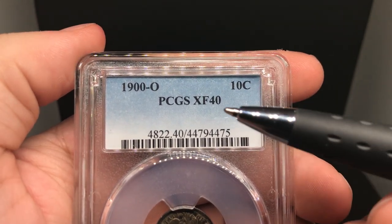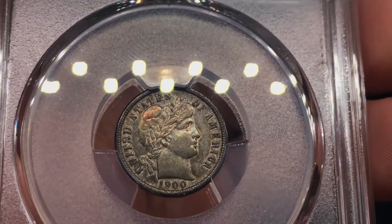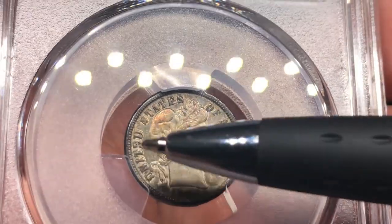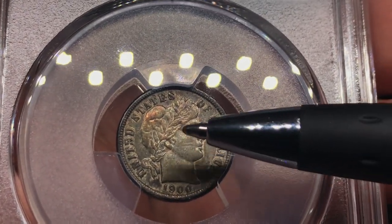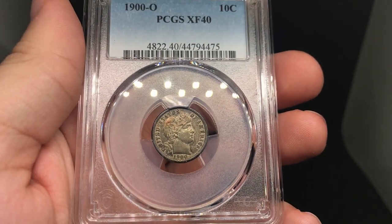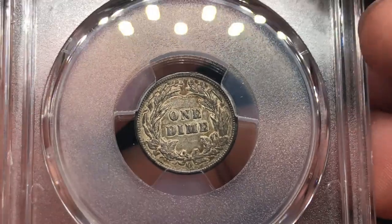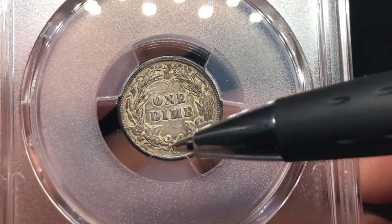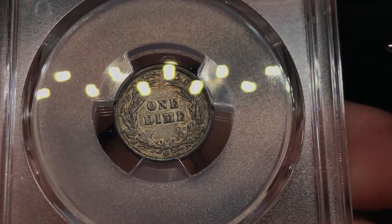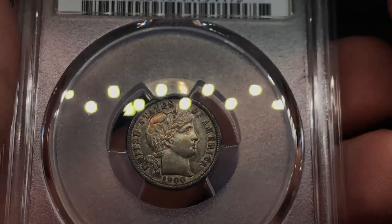This is a 1900-O Barber Dime graded XF40. This one has some — I don't know if it's been re-toned or not. There's kind of this green caked in here, and around the face and around the details it seems to be a different layer. When this toning filled in this dark green layer — that for me is interesting, I don't know how to perceive that for face value. I do think it's just an interesting coin overall. There's discoloration on the rim, but a lot of it might just be considered toning. I would call this one a no CAC.